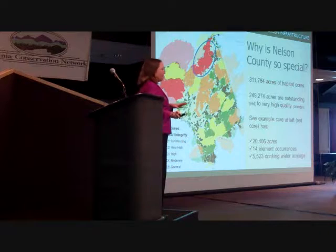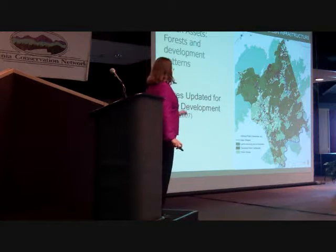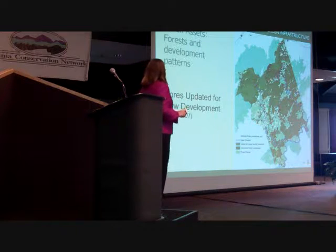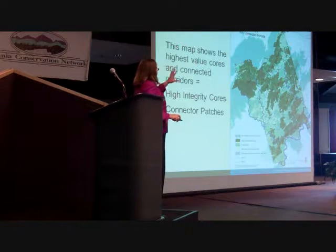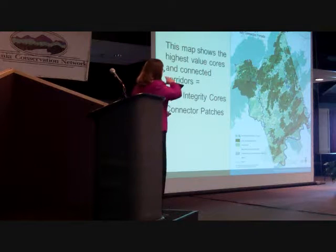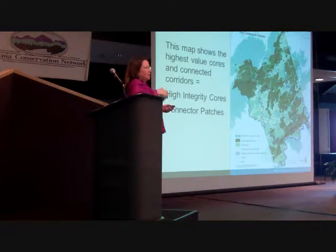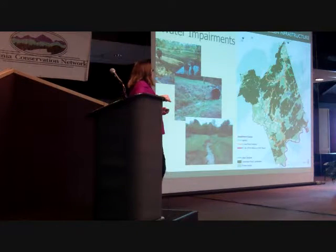One example core I picked — that whole red area, because it's all contiguous, is considered one core: 20,000 acres, 14 element occurrences of endangered species, and 5,000 of those acres are contributing to drinking water recharge. You can click on any of those cores with a little eye tool and see what's going on in there. Rather than just giving a map to the county and saying 'save everything,' we tend to pick the highest priority to show them — if you're going to save anything, save these. We put in all the E911 address points and erased areas that had already been impacted and are no longer ecologically intact.